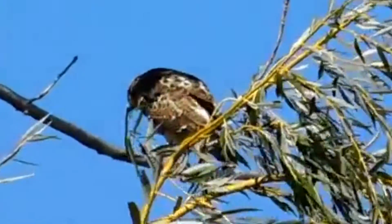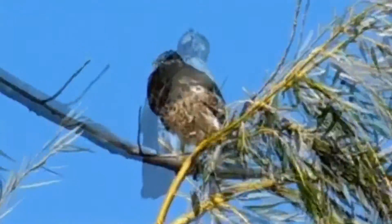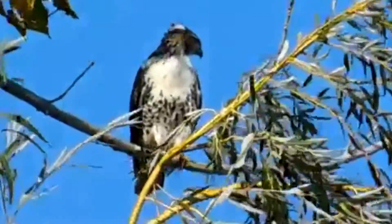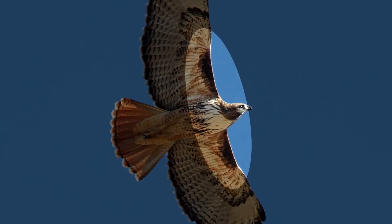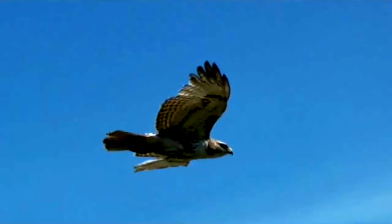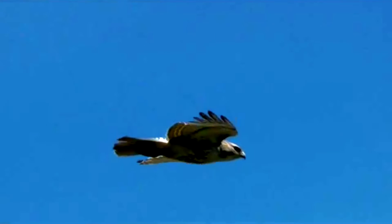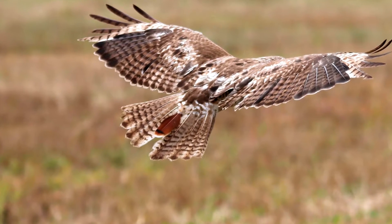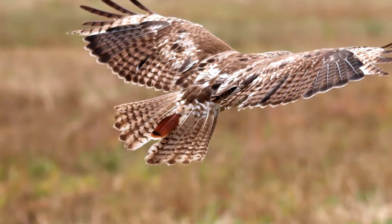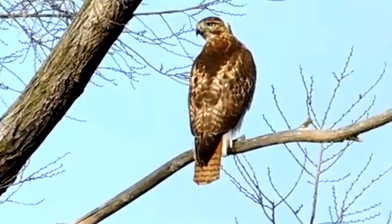These birds of prey come in a wide range of patterns and colors, which can make them a challenge to identify. One of the only guaranteed ways to tell if a hawk-like bird is in fact a red-tailed hawk is to check out the leading edges of its wings in flight — red-tailed hawks have dark patches in this area. It might seem like an obvious mark to look for would be a red tail, but juvenile red-tailed hawks don't have red tails. Juveniles have banded tails that may stay this way for up to two years before they grow the adult red-colored feathers, so it's not a dependable field mark, though it can definitely help.